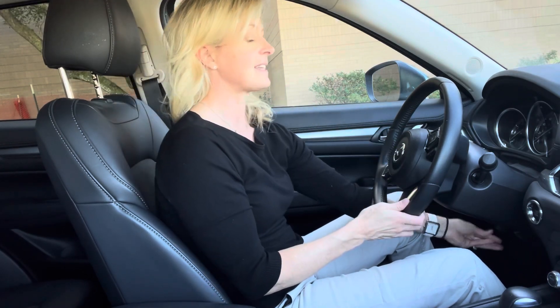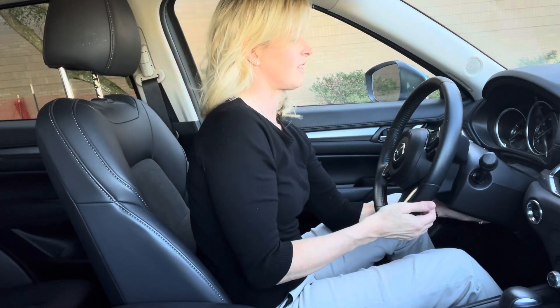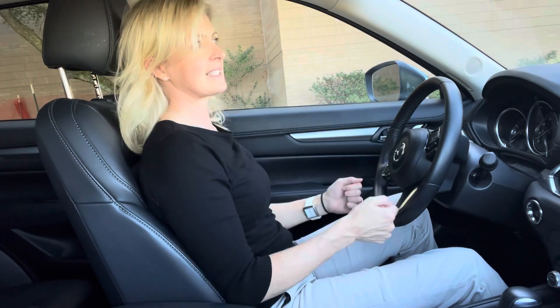The steering wheel does have an in and out and up and down. I would love for it to come a little bit further back. On longer drives, if I can hold the wheel and rest my elbows, that's like my favorite thing to have in a car.